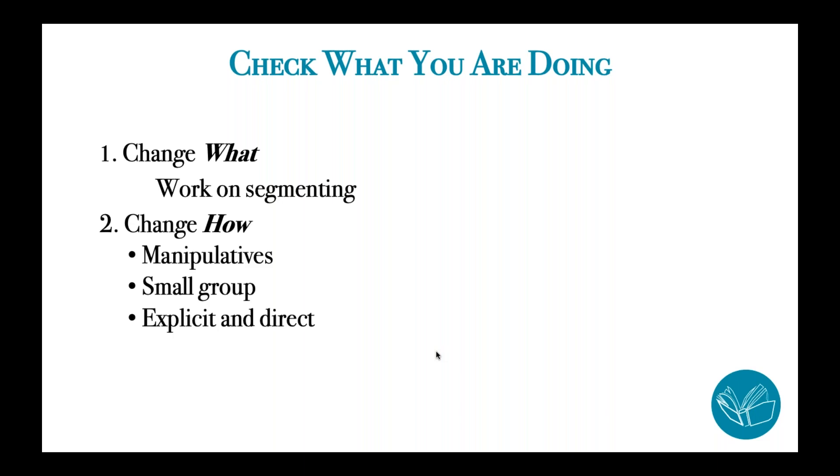Number two, you might think about changing the 'how' of what you're teaching. If you've been doing oral activities, you might want to add in something concrete like manipulatives — either using sound box strips and markers in those boxes, or at least pounding or tapping the sound — something to make the sounds in spoken words concrete. Make sure you're supporting these students in small groups. If you've only been doing whole group phonological awareness instruction up until this point, get those struggling students into small groups. Make sure that you are targeting segmentation during that small group time.